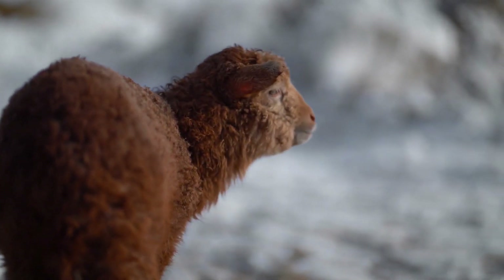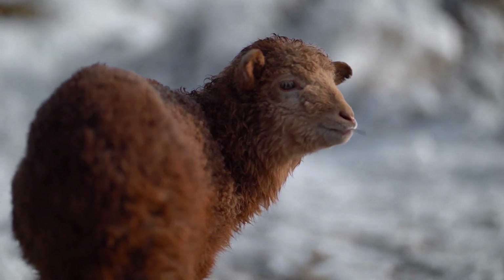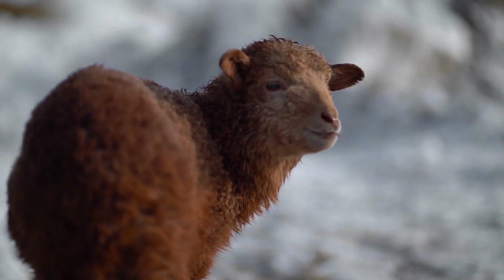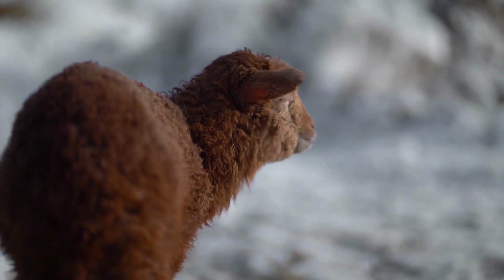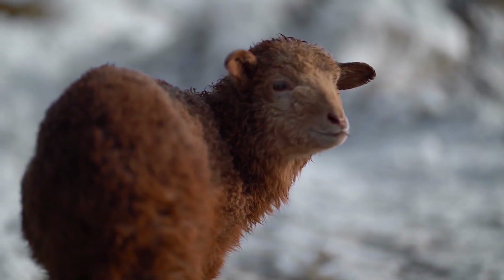An appreciated showpiece worth keeping for a lifetime. Drawing on warm and calm tints, this masterpiece enchants the senses and invigorates the heart.